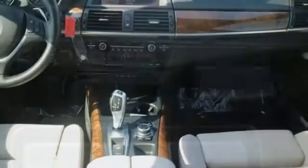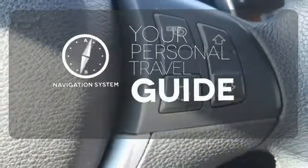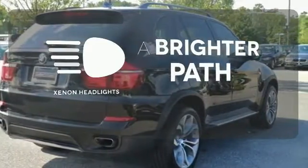You'll also get BMW Assist, Hill Descent Control and Heated Door Mirrors. It comes with a navigation system to easily guide you to your destination. Wrap yourself in the comfort of heated seats. Illuminate your path with the Xenon Headlights.